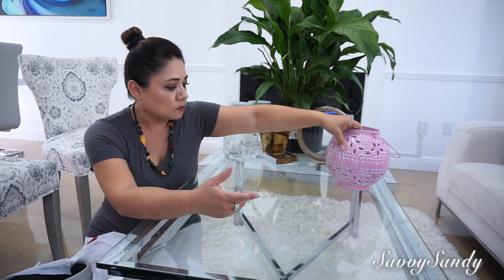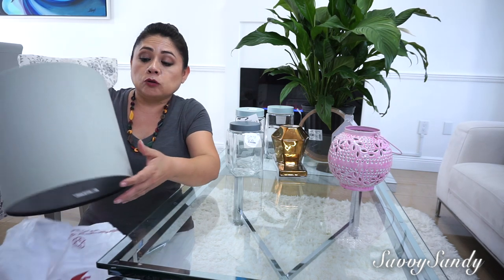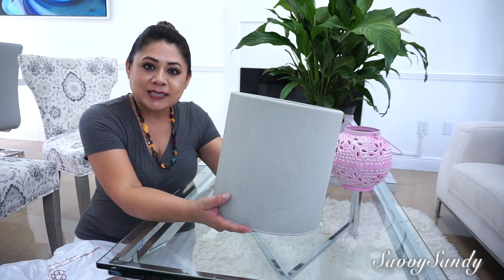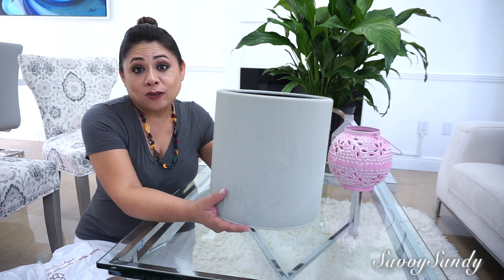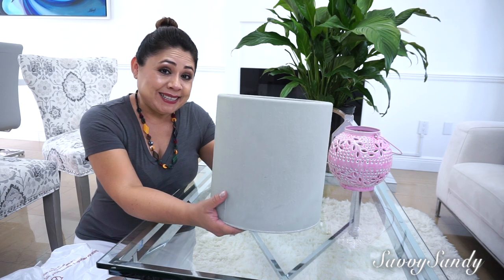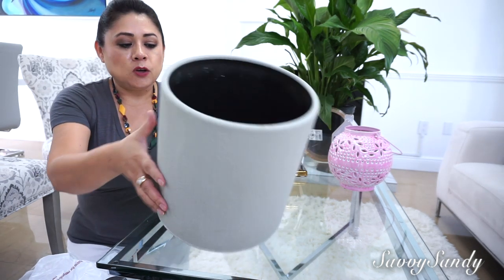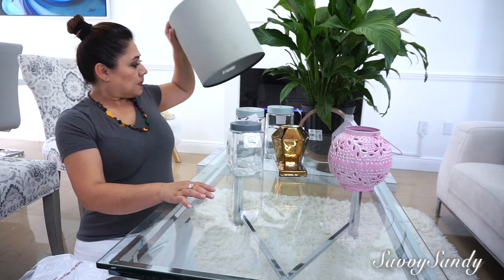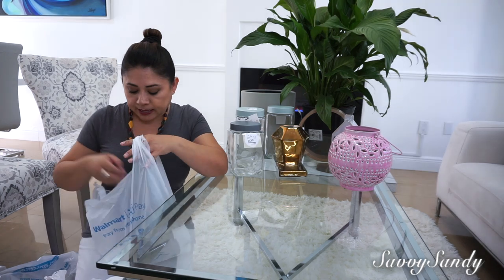Also at TJ Maxx, I was looking for a maceta and I fell in love with this one because of the cement-like finish. But in reality it is aluminum. This was actually a store display decoration and they didn't really have it for sale, but I insisted so much with the manager that they let me have it for $7.99. This is the pot I want for that little plant and my husband is going to make a support for it.